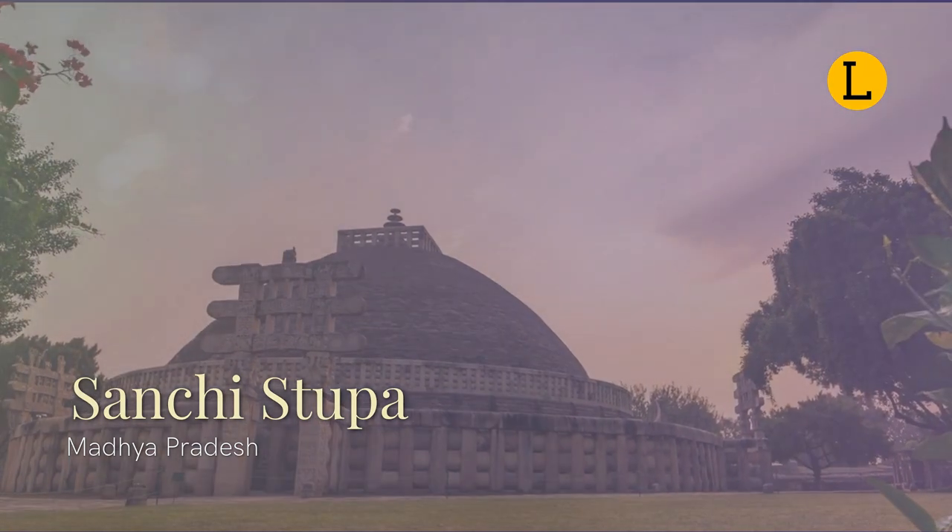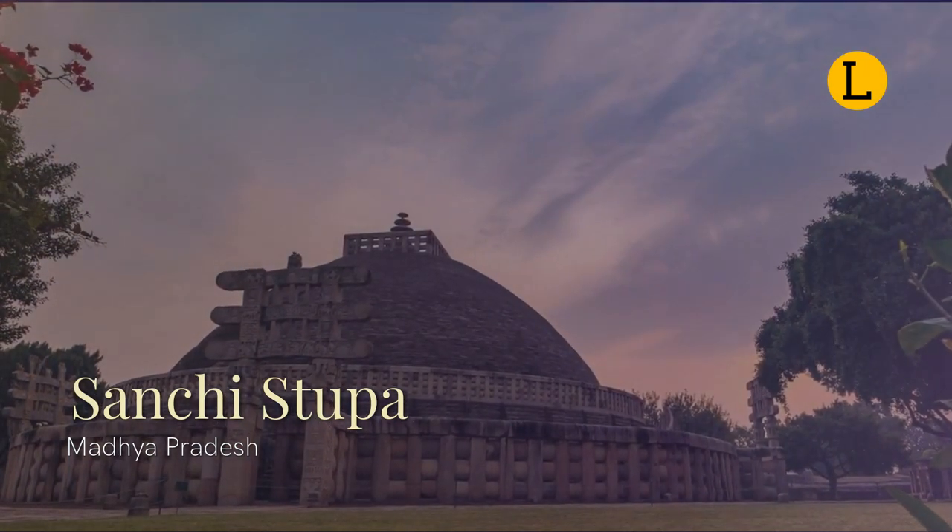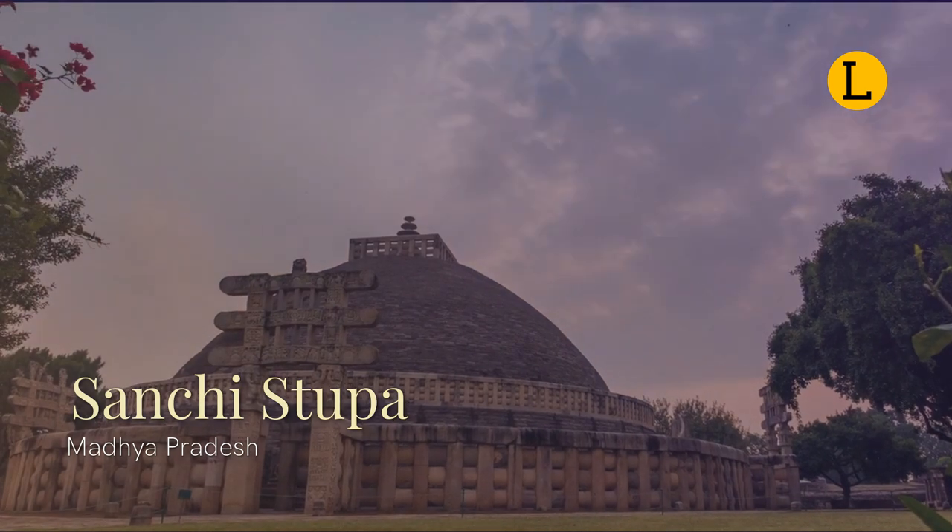On the Indian 200 rupees note, there is a depiction of the Sanchi stupa, which is important to our cultural heritage.